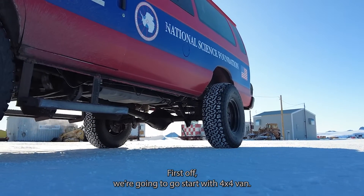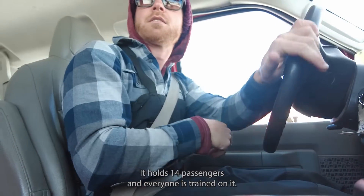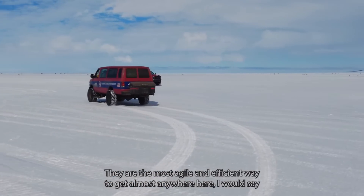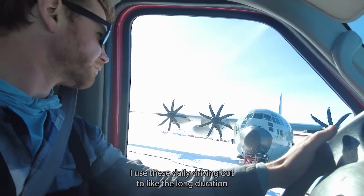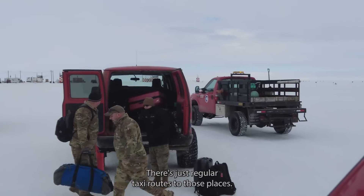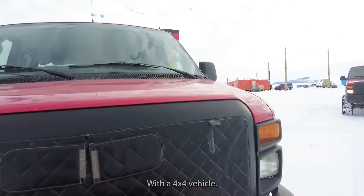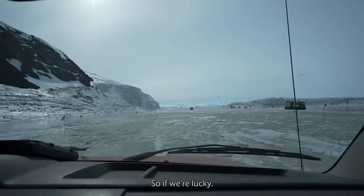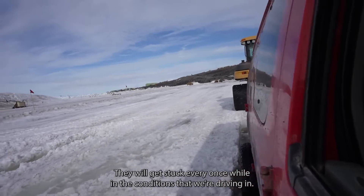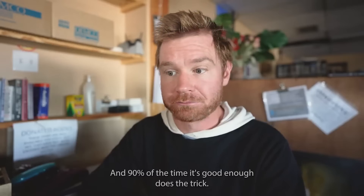First off, we're going to start with the 4x4 van. It is stocked with some beefy tires. The van is the daily commuter — it holds 14 passengers and everyone is trained on it. Most people on the station get trained to use this vehicle. They are the most agile and efficient way to get almost anywhere. I use these daily driving out to the long-duration balloon sites, as well as Phoenix and Williams Airfields. They make it through most water and snow — probably two feet if we're lucky — but these vehicles do get stuck pretty frequently. For the most part, this is the most normal vehicle we drive, and 90% of the time it does the trick.